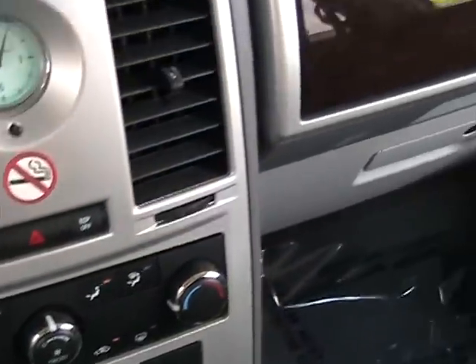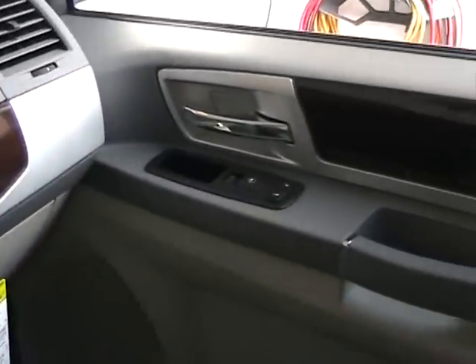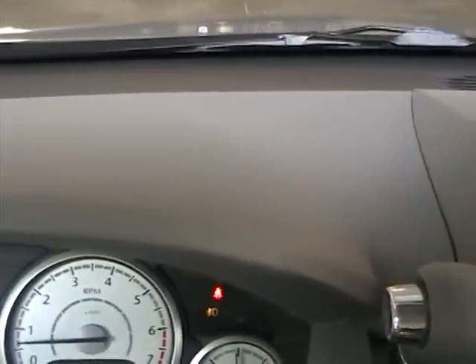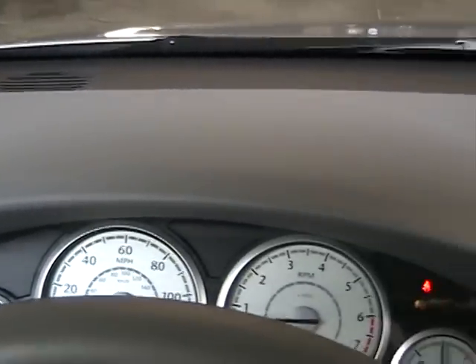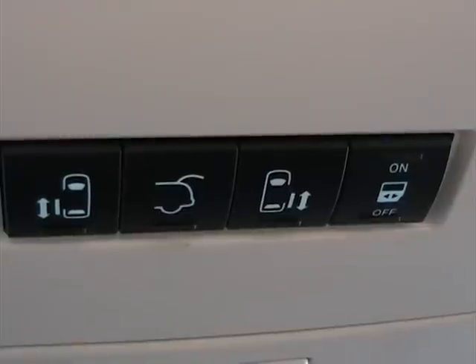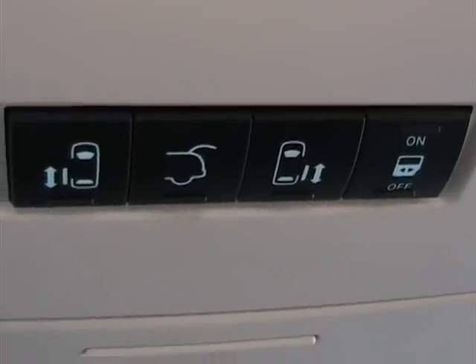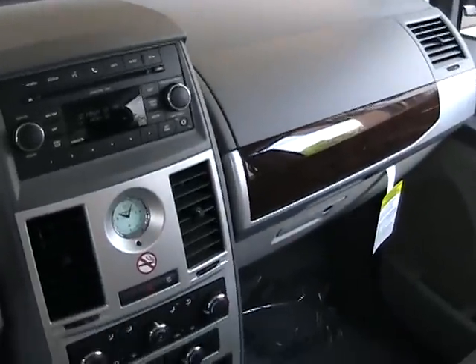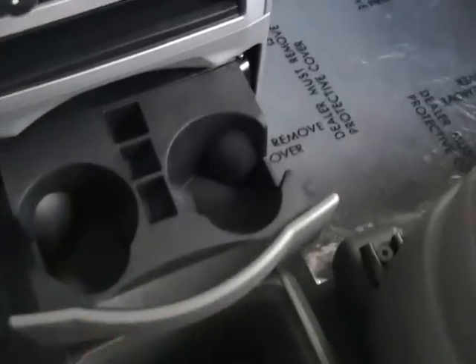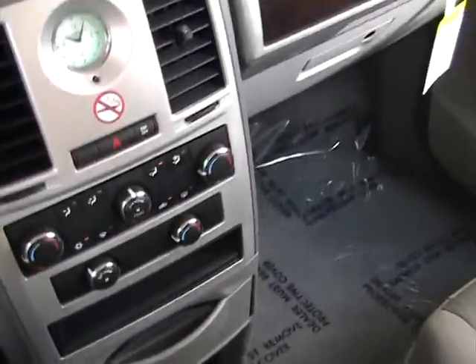The vehicle is in beautiful condition — clean inside and out. As you can see, it's a 2010 with only 2,007 miles, like new. It's got dual power sliding doors and rear power hatch. It also has a center console with cup holders and an additional console with cup holders.